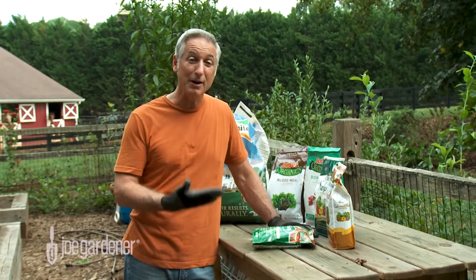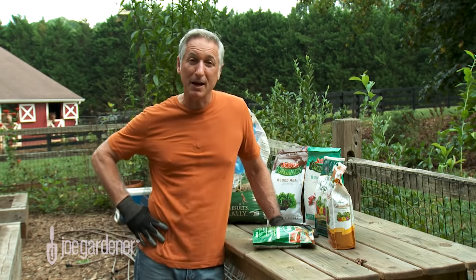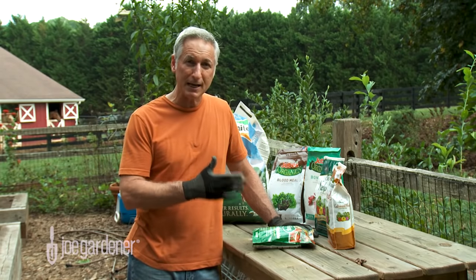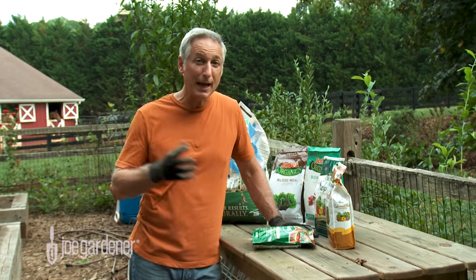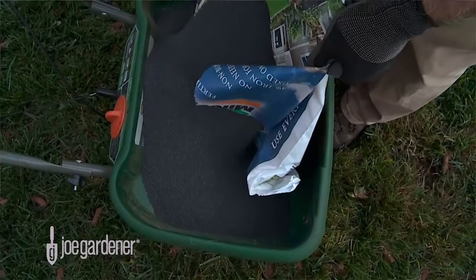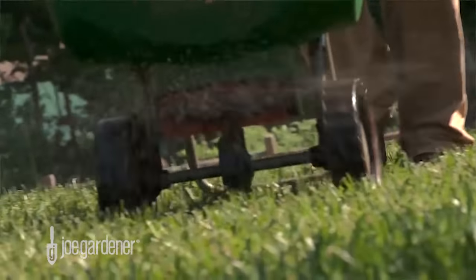In a 10-10-10 ratio you have five pounds of nitrogen, five pounds of phosphorus, and five pounds of potassium — always in that order. In this case, 30 percent of the total volume is nutrients. The other 70 percent is considered filler or inert material, which is there to bulk out the packaging and make distribution of the nutrients easier.